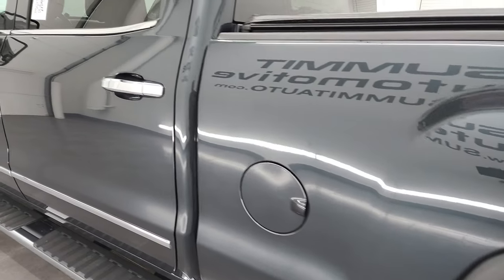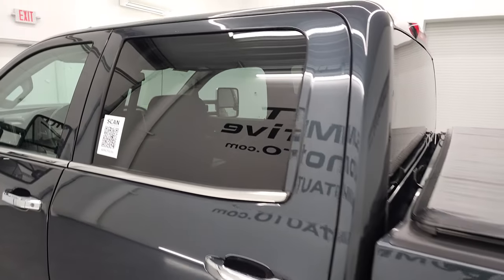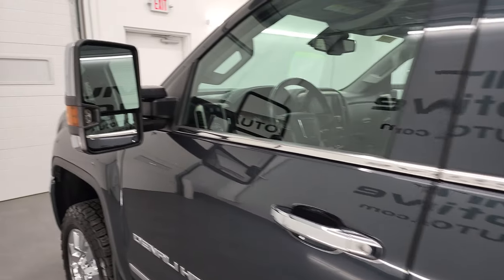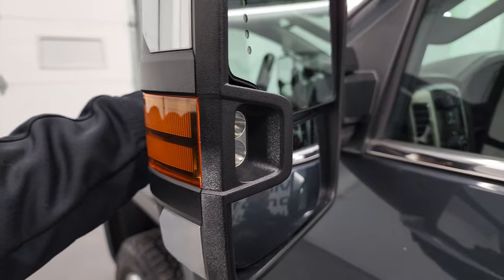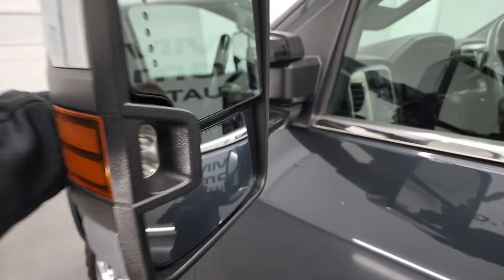Down the rest of the side of the truck, cabin doors all look really good. Does come with the telescopic tow mirrors with built-in directional signals and LED side lights, as well as directional signals on the side there as well. They do telescope out like so and fold in like that.